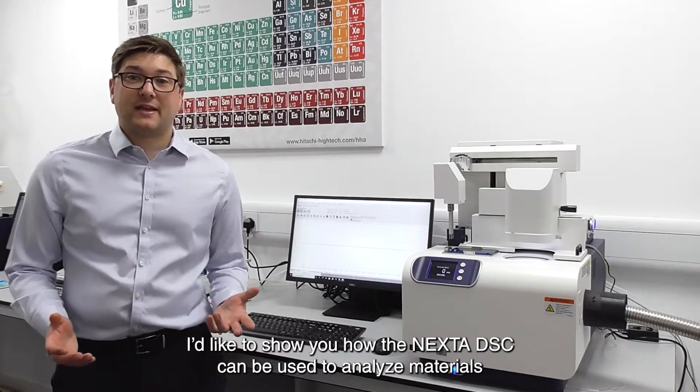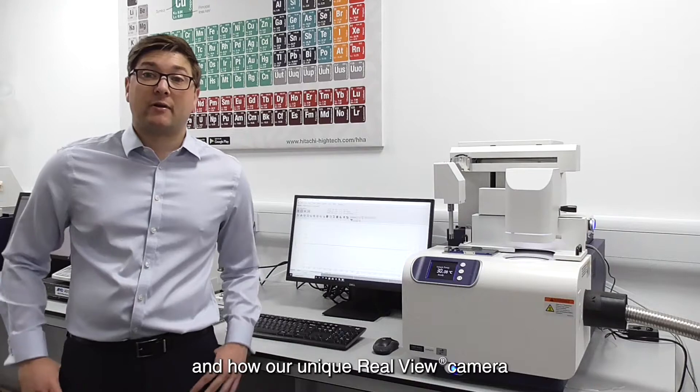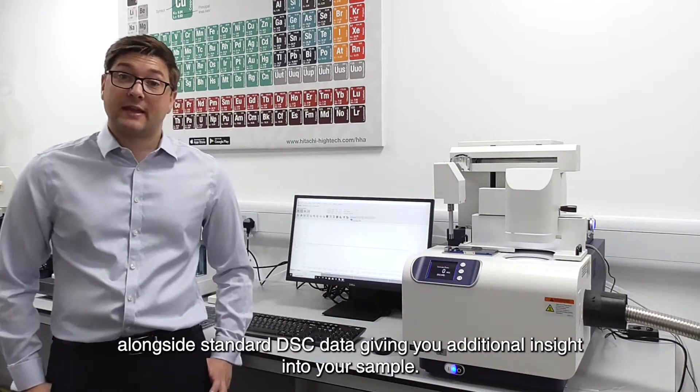I'd like to show you how the Nexter DSC can be used to analyse materials and how our unique RealView camera allows you to see what is happening to your sample in real time alongside standard DSC data, giving you additional insight into your sample.